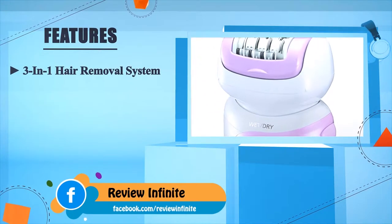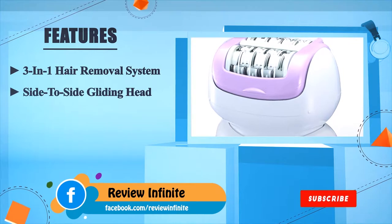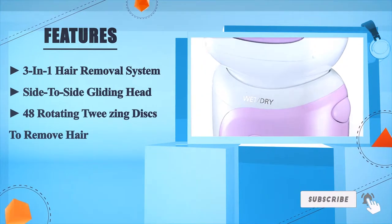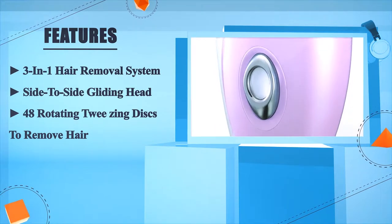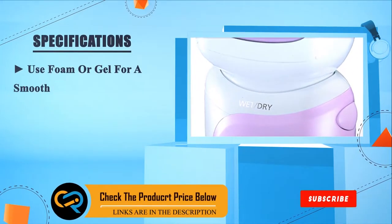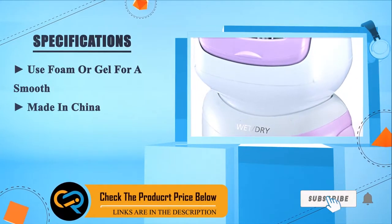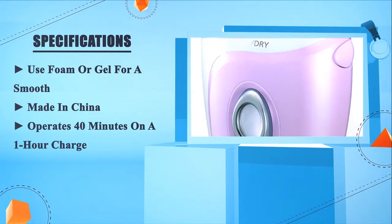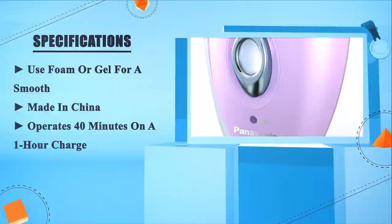Number four: a three-in-one hair removal system with a side-to-side gliding head and 48 rotating tweezing discs to remove hair. Use foam or gel for a smooth experience. Made in China, operates 40 minutes on a one-hour charge.